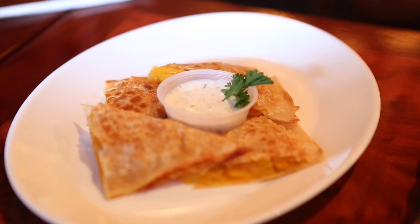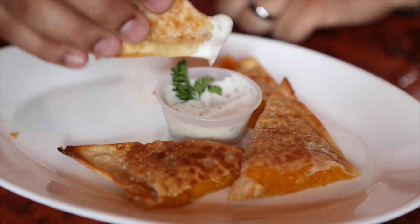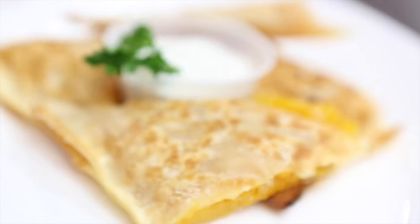Next up we have the bulani kadu, which is a pastry filled with butternut squash and Afghan spices. It's crunchy, it's sweet. This yogurt sauce makes it more savory — great combination.